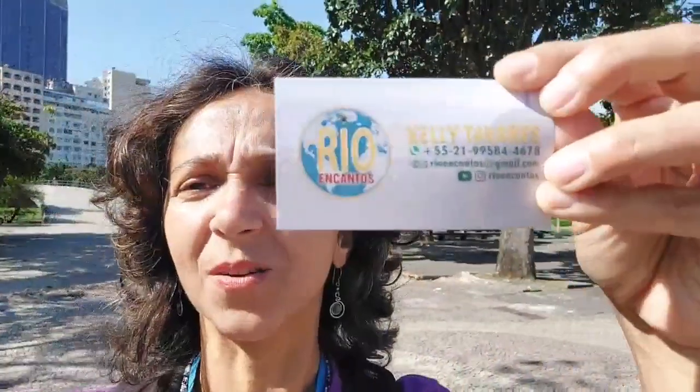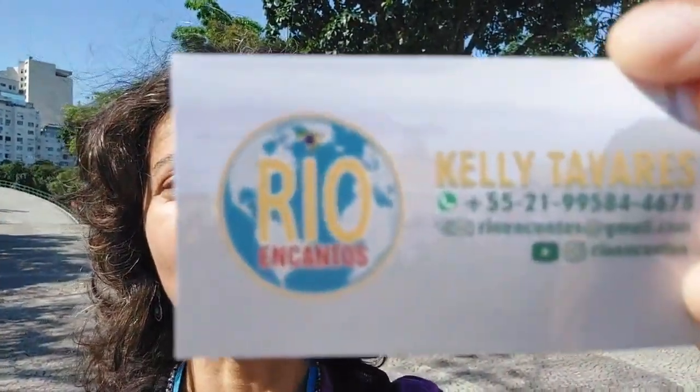I am Kelly Tavares, tour guide in Rio, and tourism is back and running in the city. I'm running tours on the streets every day. I'd like to remind you that I'm a qualified tour guide here in Rio de Janeiro. I run my own company, Rio Encantos. Please feel free to join me on YouTube, Instagram, Facebook at Rio Encantos.